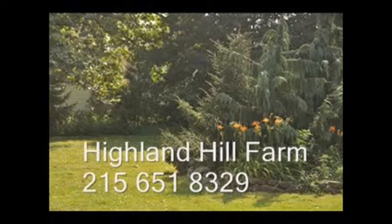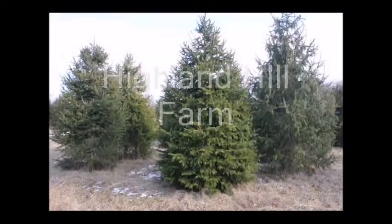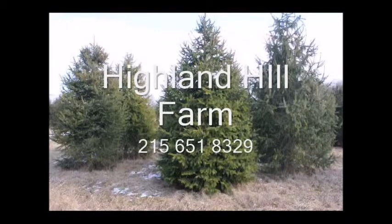No cash, no problem — we have a barter program here at Highland Hill Farm. Maybe you have something that we need; give us a call for bartering. We also allow hunters and have a hunter access program. For more information, call us at 215-651-8329 or email us at bill@highlandhillfarm.com. This video is brought to you by Highland Hill Farm — we grow and sell screening and buffering trees for privacy and sound barriers.